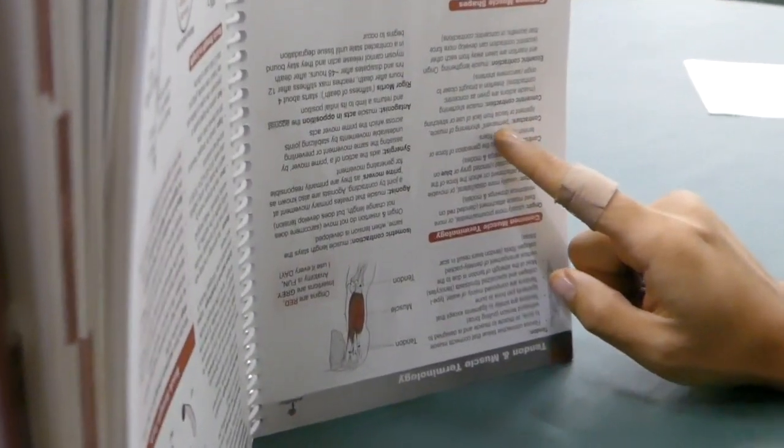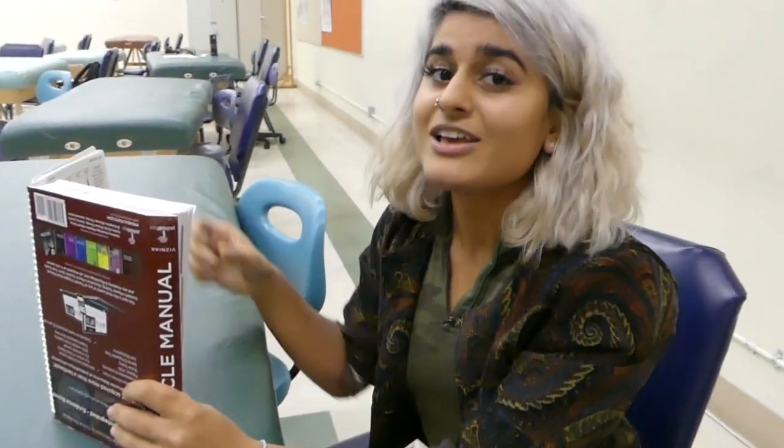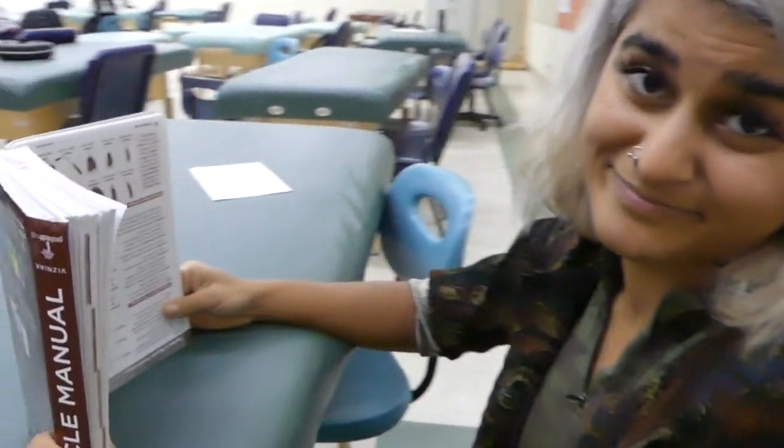So, according to Dr. Nick's book, contracture is permanent shortening of the muscle, fascia, or ligament due to lack of stretching or use. Jules, the book is upside down. This is how I read.